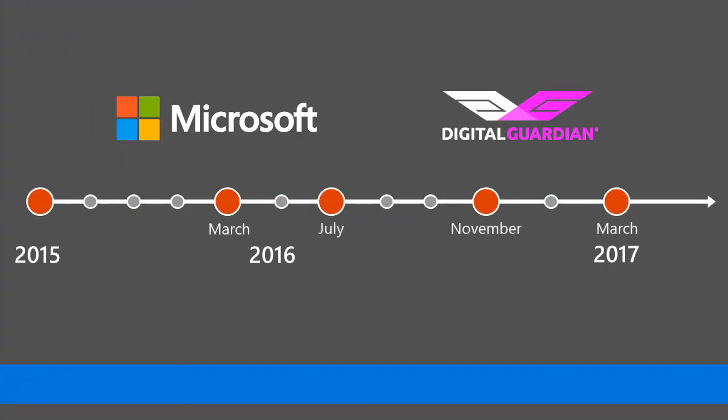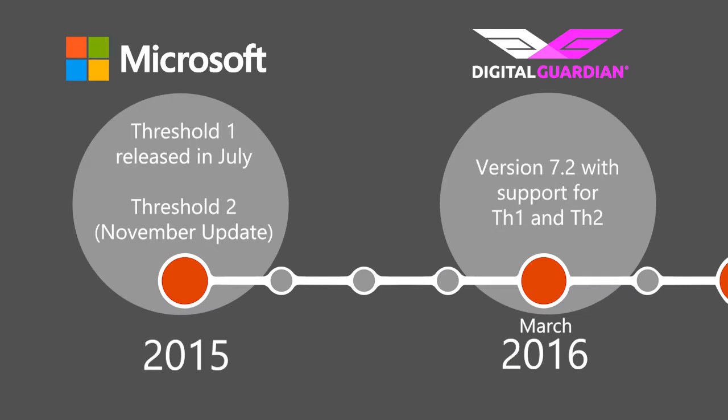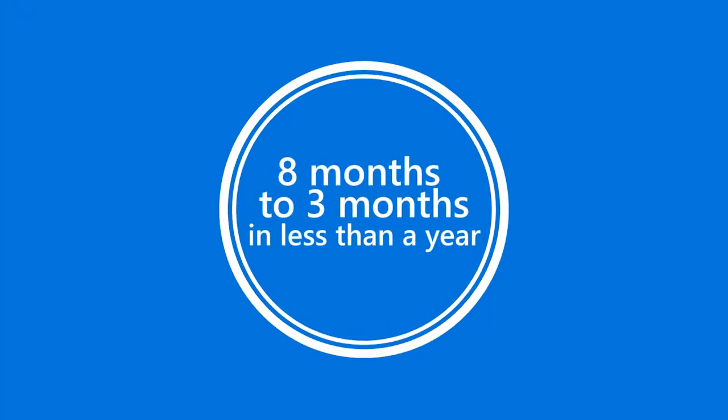The timeline starts back in 2015 when Microsoft first introduced Windows 10. Windows 10 Threshold 1 and Threshold 2 were introduced in mid and late 2015. Digital Guardian's first product that actually supported Windows 10 came out in March of 2016. Windows 10 Redstone 1 came out at the end of July, and Digital Guardian's support for it was in end of November 2016 — about a three-month delay. So we went from an eight-month to a three-month delay within about a year.